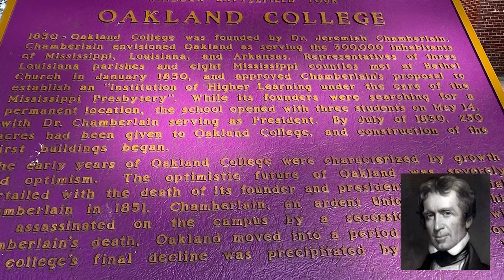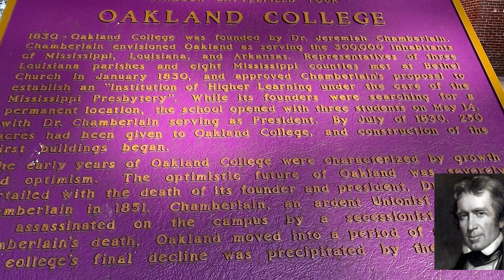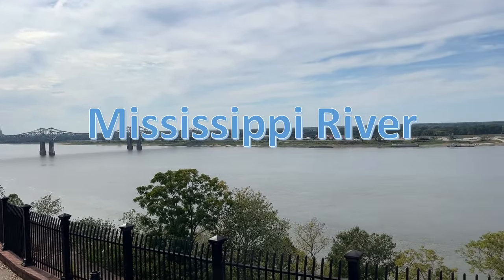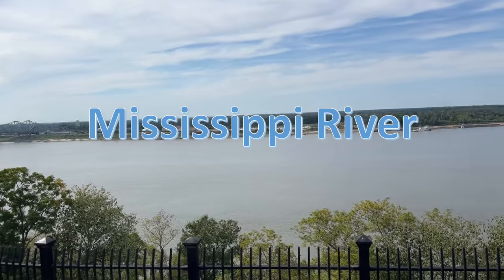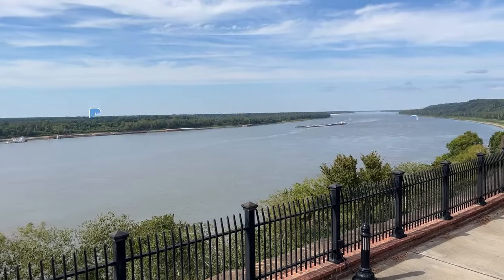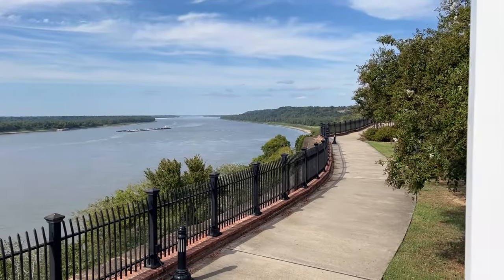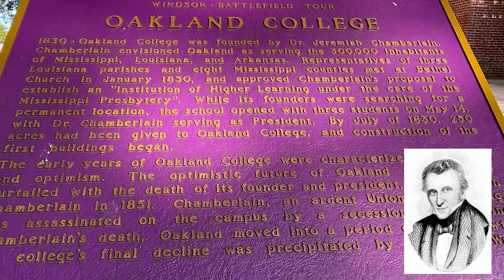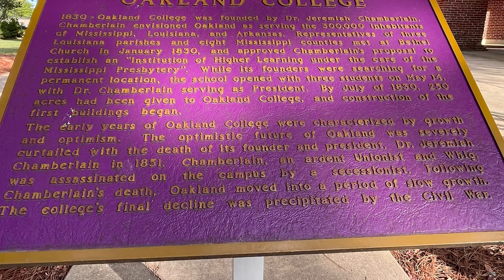Oakland College. In 1830, Oakland College was formed by Dr. Jeremiah Chamberlain. Chamberlain envisioned Oakland as serving the 300,000 inhabitants of Mississippi, Louisiana, and Arkansas. Representatives of three Louisiana parishes and eight Mississippi counties met at Bethel Church in January of 1830 and approved Chamberlain's proposal to establish an institution of higher learning under the care of the Mississippi Presbytery. It opened with three students on May 14th, and by July, 250 acres had been given to Oakland College and construction of the first buildings began. Unfortunately, Dr. Jeremiah Chamberlain died in 1851 — he was actually assassinated on the campus.